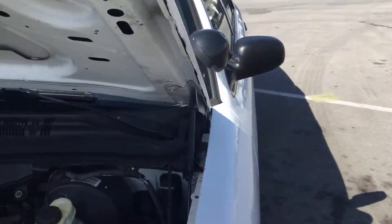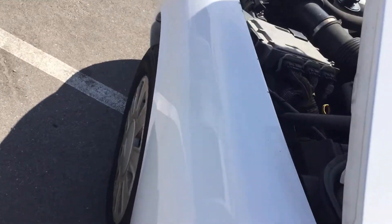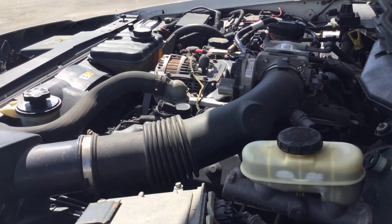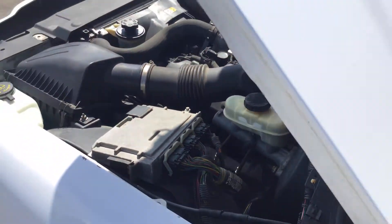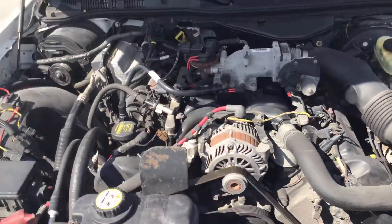I'll rev it up. Motor sounds good, it revs up nice. Automatic transmission engages. AC is cold.